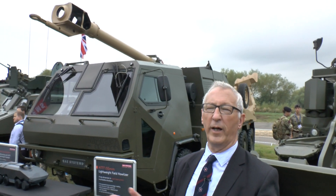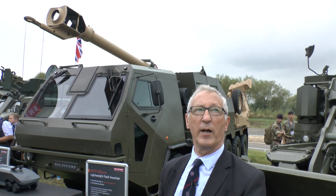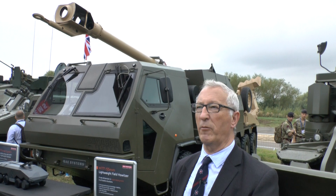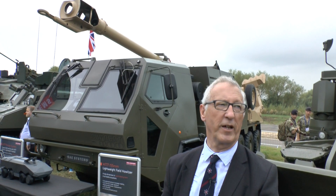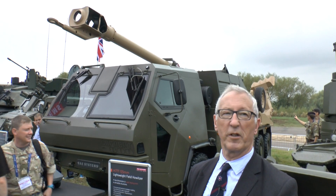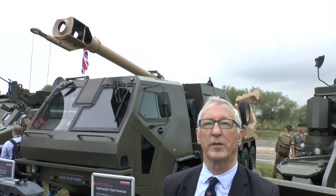And why is it here today? Well, as we said before, the British Army is forming some strike brigades, and one of those elements will want firepower. At the moment they would have to take the AS90, which is very heavy and tracked, or the 105 light gun. So if they want something with a lot of mobility, this is a potential system.